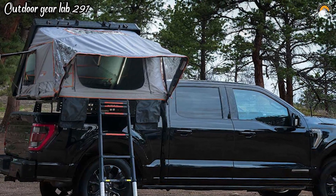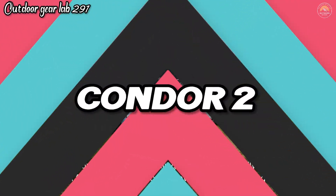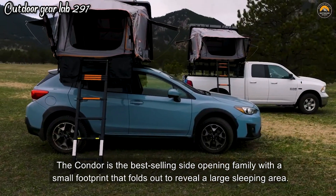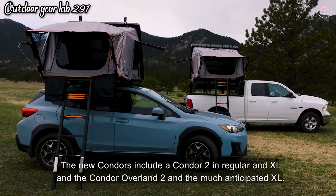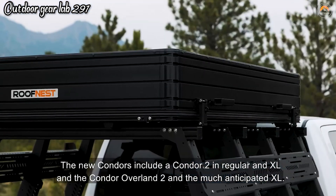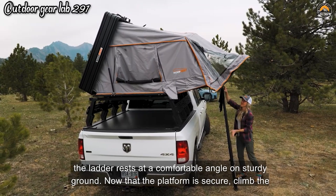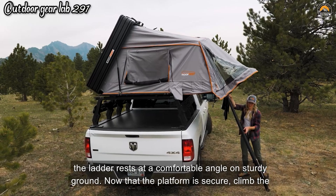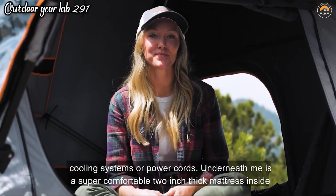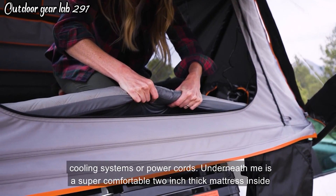Condor Hardshell Rooftop Tent. The Roofinous Condor 2 is a robust and innovative hardshell rooftop tent designed for car camping and overlanding adventures, accommodating 2-3 people comfortably. This rugged outdoor shelter combines convenience and functionality, making it a fantastic addition to your outdoor gear. What sets the Condor 2 apart is its hardshell construction, which offers excellent durability and protection against the elements. It's incredibly easy to set up — just pop it open and you're ready to go — making it perfect for quick camping stops.